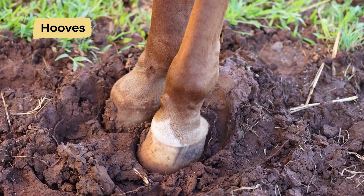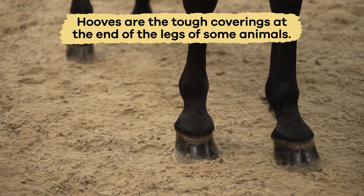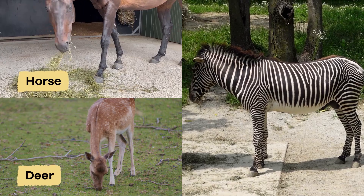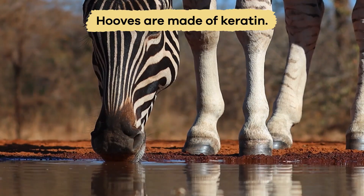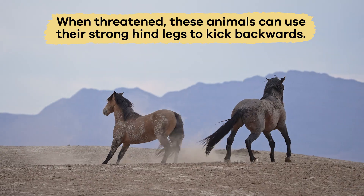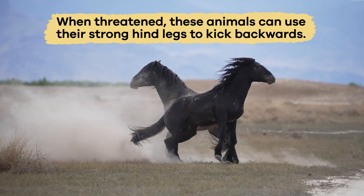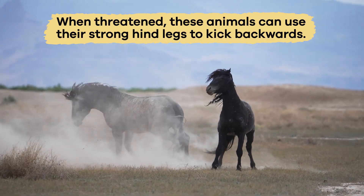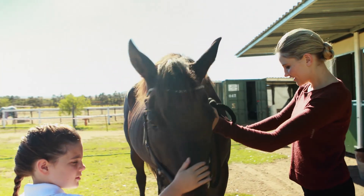Last are hooves — the tough coverings at the end of the legs of animals like horses, deer, and zebras. Like claws and horns, hooves are made of keratin. When threatened, these animals can use their strong hind legs to kick backwards, hard enough to break bones. That's why you should never stand right behind a horse.